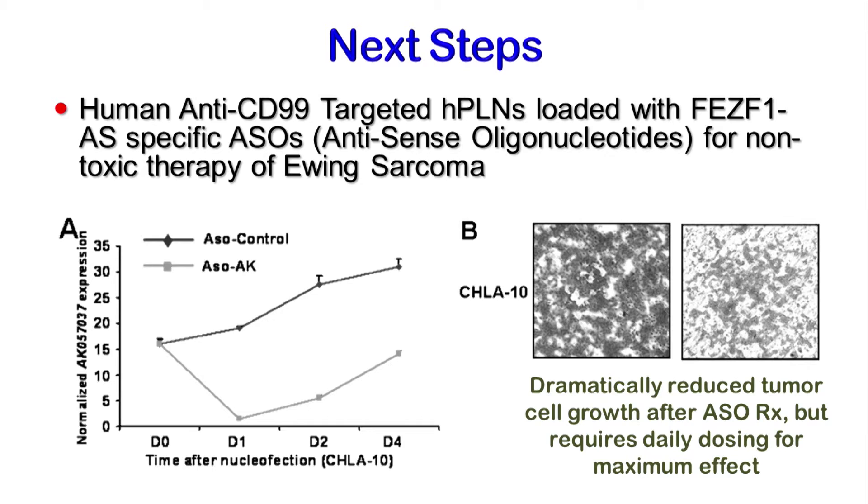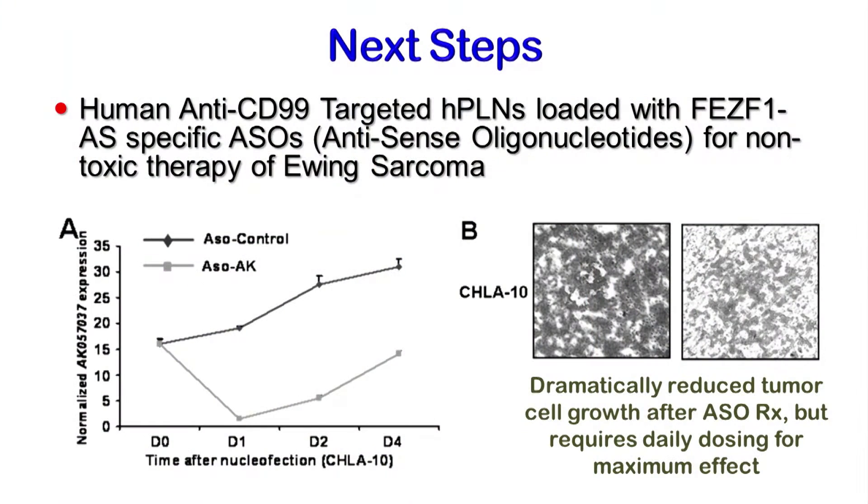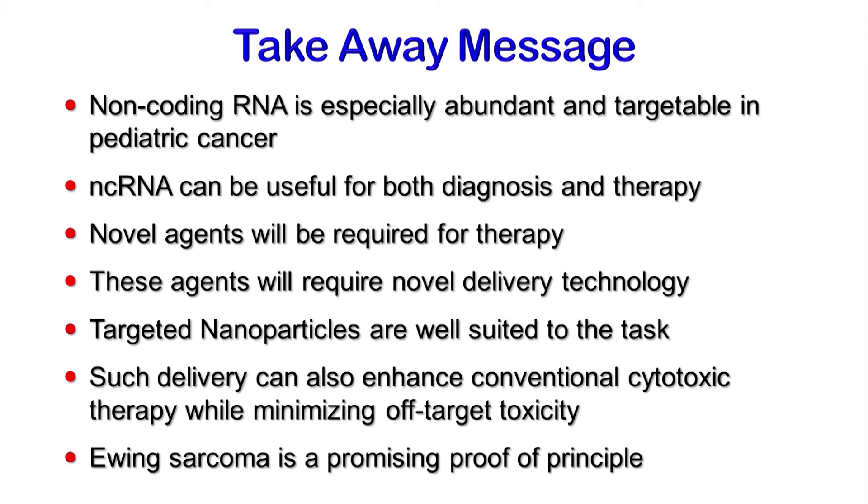We have now begun a series of studies whereby we have encapsulated the particular ASO that is specific for this particular long non-coding RNA — FEZF1 antisense. In vitro with free agent, and now in a series of studies underway, we are showing that you can get enormous suppression — actually complete obliteration of the expression of this transcript for upwards of 24 hours, with return within roughly 48 hours, as shown in the left panel. Concordantly, this results in a dramatic reduction in tumor growth. That leads to the idea that this could be delivered therapeutically with no toxicity in a highly efficient manner. I'd like to leave you with the thought that non-coding RNA is important, it's functional, and it's a potential target for therapy, particularly if you have this delivery technology. Thank you very much.